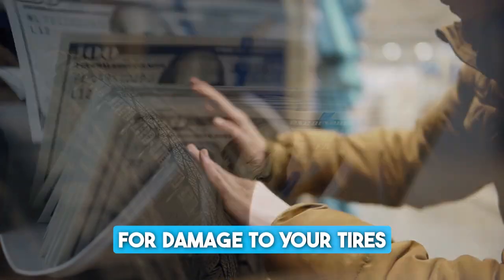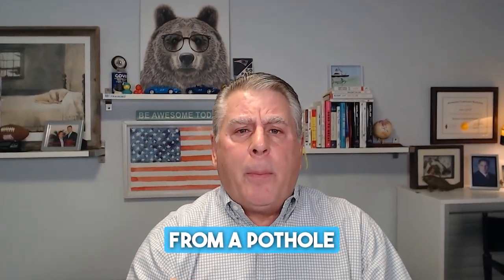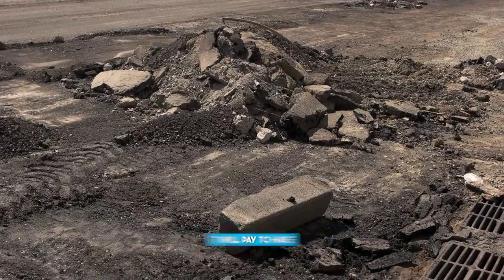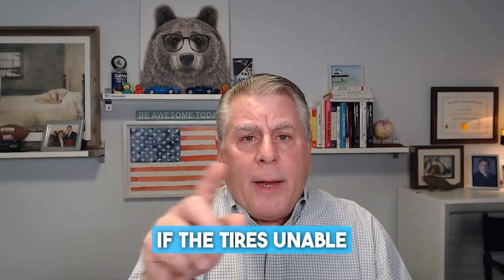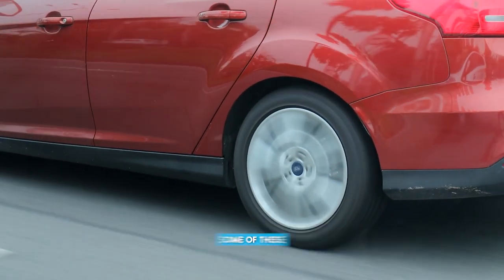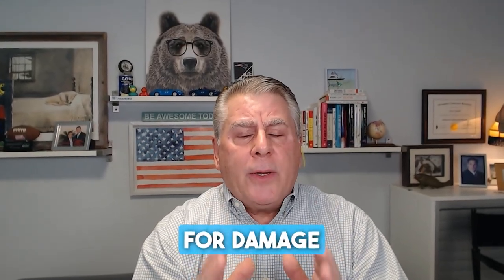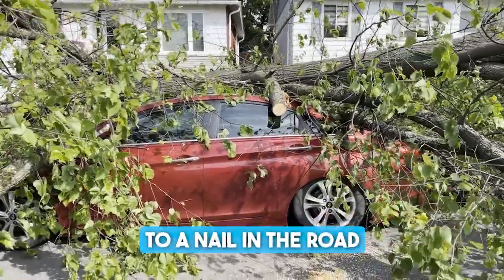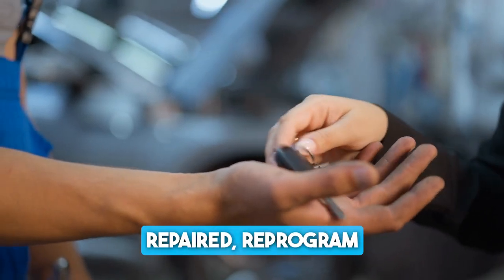The tire and wheel program pays for damage to your tires and wheels when damaged by a road hazard. Explain what a road hazard is — it could be anything from a pothole, to glass, to a nail, to something falling out of a truck. It will pay to have the tire repaired or replaced if it's unrepairable, and if the tire is unable to seal air around the rim, they'll replace the rim. Some programs also repair rims cosmetically. For five years, this pays for damage to your tires and wheels. Then there's key replacement — it will pay to have your keys repaired, reprogrammed, or replaced should they ever become lost, stolen, or broken. It's that simple. It pays for it.